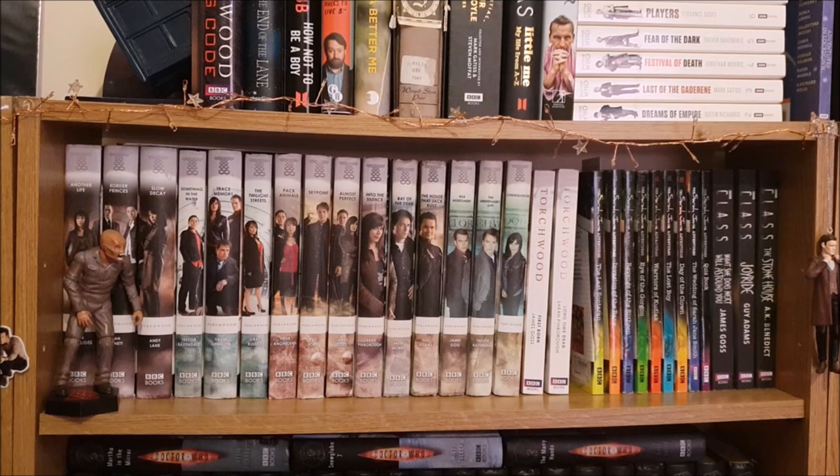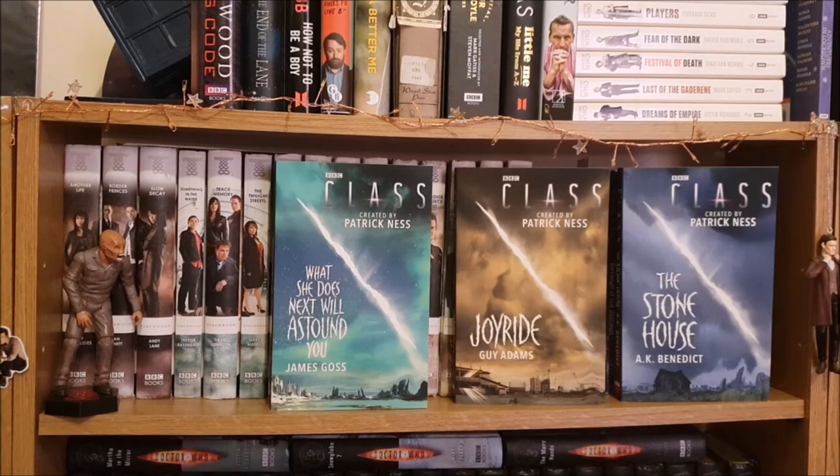Unfortunately Exodus Code doesn't fit on this shelf because it's too tall, so that's why it's up above. Then I have my SJA novels, which I showed in my recent SJA collection video so I won't go through them again. And then the last three books I have on this shelf are the Class tie-in novels: What She Does Next Will Astound You, Joyride and The Stone House. And these are really enjoyable reads.